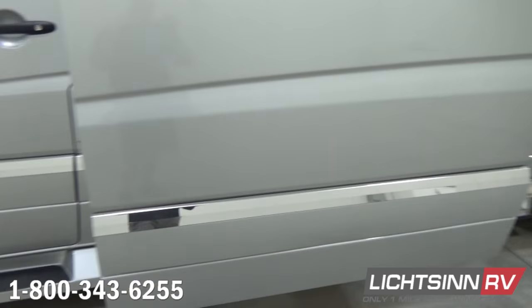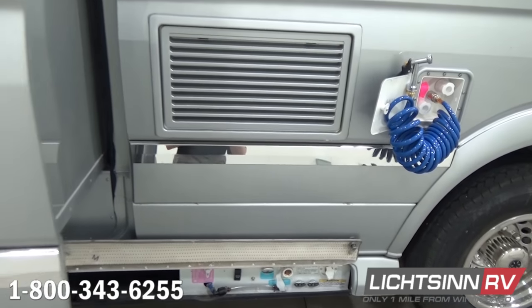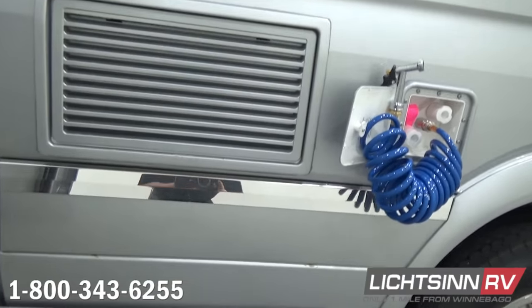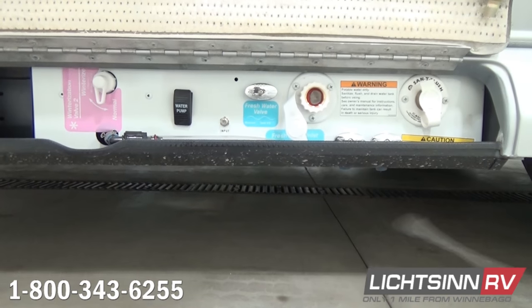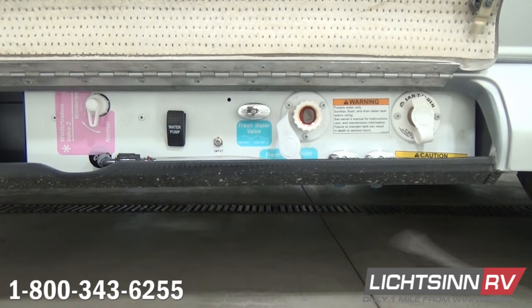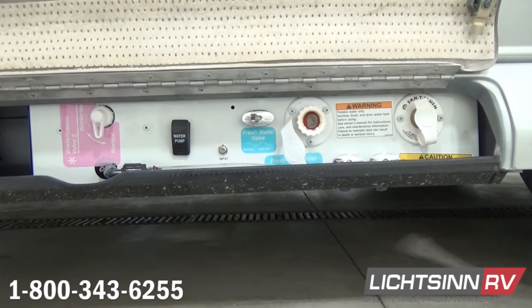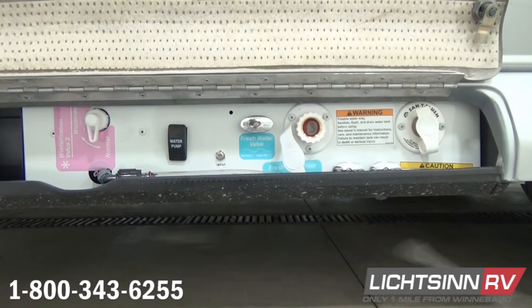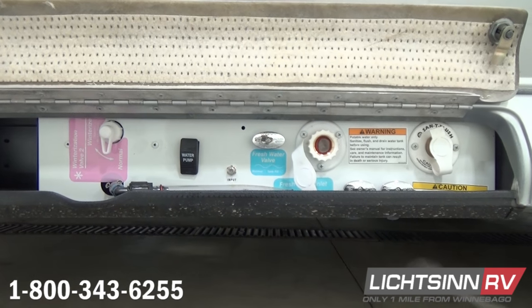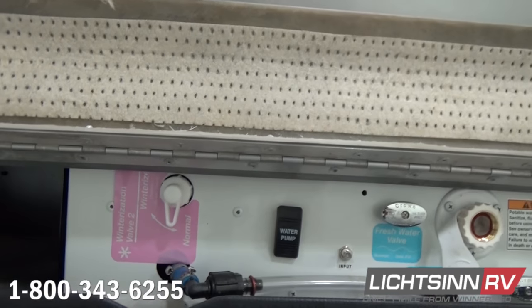This is a dual cargo van from Mercedes-Benz that Winnebago incorporates the slide-out into, and it includes a permanent dry bath. Alongside the driver's side, all of your utilities are in one easy-to-access location, including the winterization kit, a 12-volt on-demand water pump switch, coaxial inputs for portable satellite or resort cable, and a fresh tank diverter.